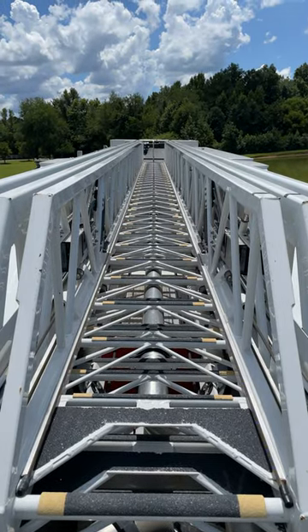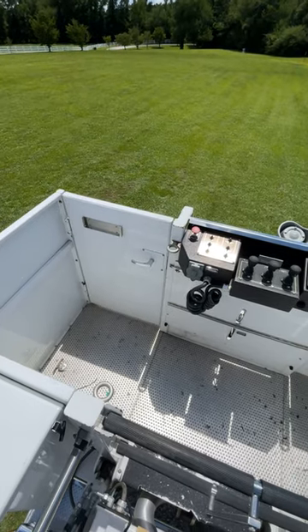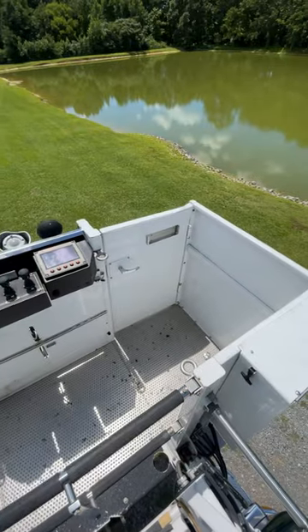The 100-foot ladder has a tip load balance of 150 pounds and is rated for up to 50 mile-an-hour winds.